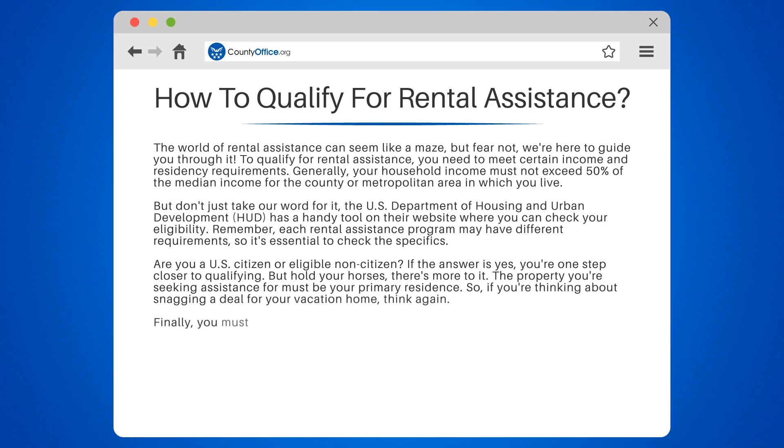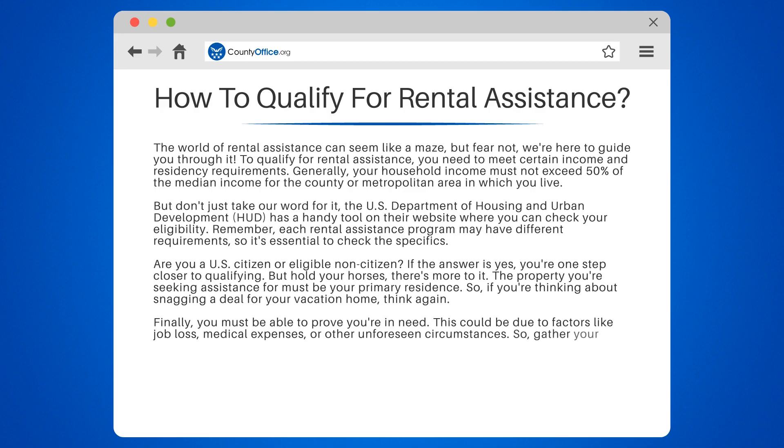Finally, you must be able to prove you're in need. This could be due to factors like job loss, medical expenses, or other unforeseen circumstances. So gather your documents, take a deep breath, and get ready to apply.